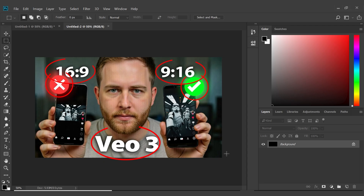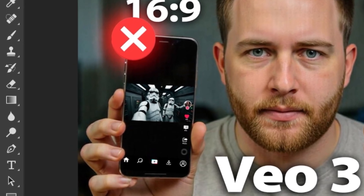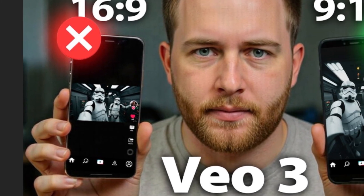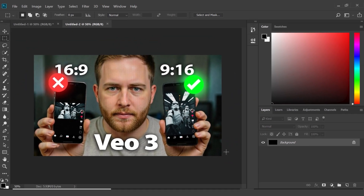Most importantly, I imported the actual stormtrooper images to demonstrate the 16:9 to 9:16 aspect ratio transformation concept that I was teaching by using Google's VEO3. This was a tutorial where I showed people how to turn their landscape content into portrait.